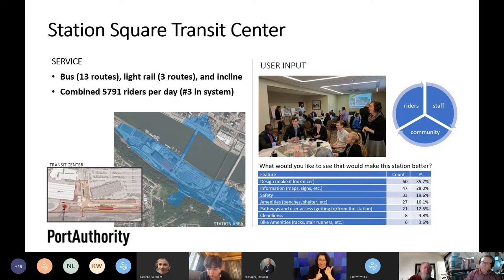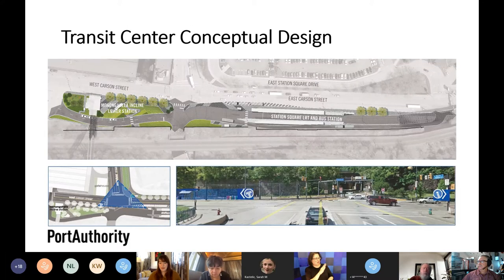I'll now turn it over to Maura Eggler, our project manager in transit-oriented communities, to talk more about the details of the plan and design. These first couple of slides are images from the 2018 Station Square station area plan — a reminder of the conceptual design that came out of that process, created with community input.